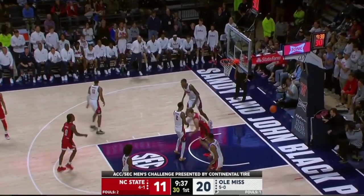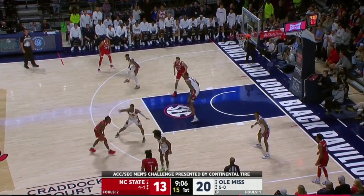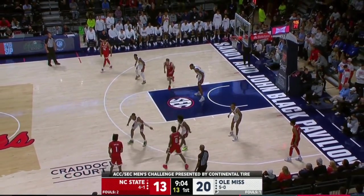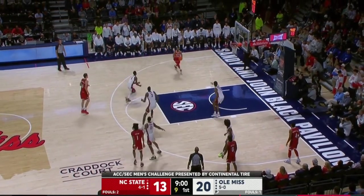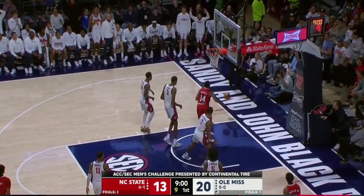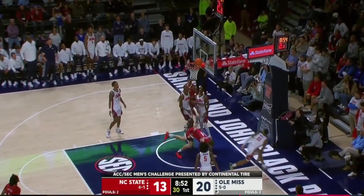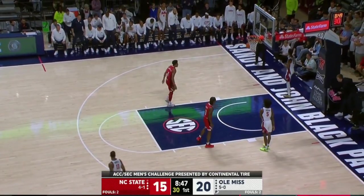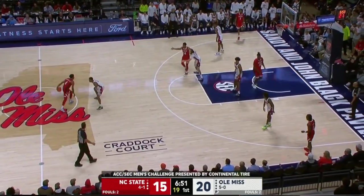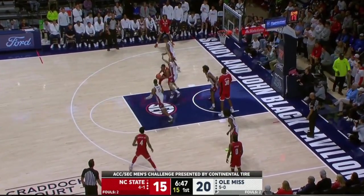Middlebrooks gets free again. NC State is back within seven with possession. Coming up on the nine-minute mark in the first half, day one of the challenge. Ole Miss is icing those wing ball screens. Middlebrooks scores it despite a little contact as well, holding his own. Make DJ Burns score over — that's exactly what he did. The redshirt freshman plays that one nicely.